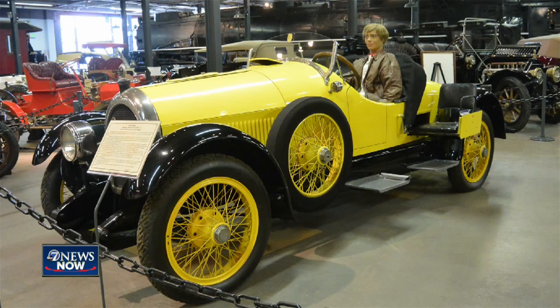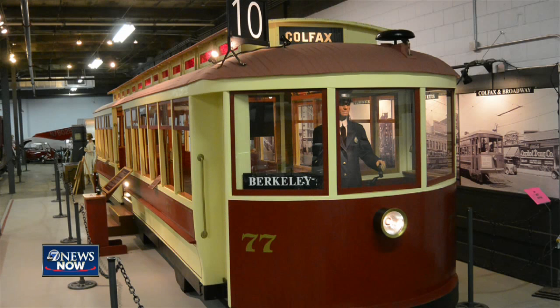Go back in time and see the real car Amelia Earhart drove. Many of the cars have mannequins dressed in period clothing nearby, which I love. See an original Denver street car restored to like new condition. Notice they even found photos from the time period, so when you look out the window, you can see how Denver was at the time.